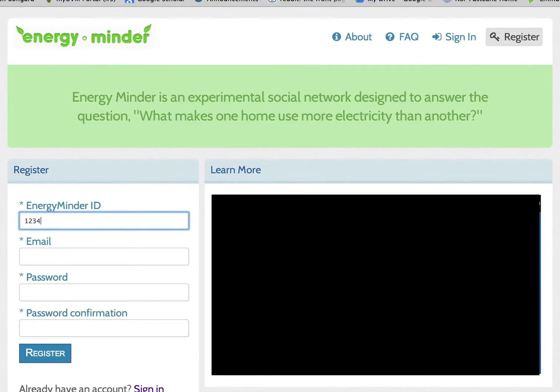If you haven't already used EnergyMinder, you'll need to register. To do so, find your EnergyMinder ID, which you should have received in the mail from Burlington Electric Department. If you can't find your EnergyMinder ID or have any trouble registering, call BED Customer Service at 802-865-7300 and someone will pull it up for you.